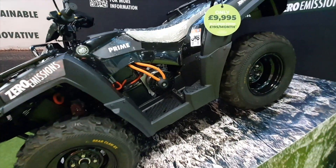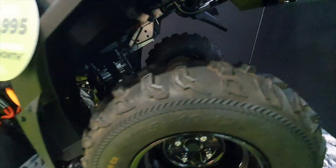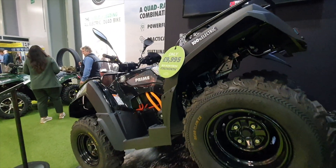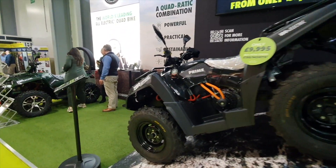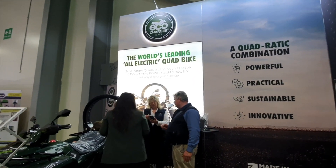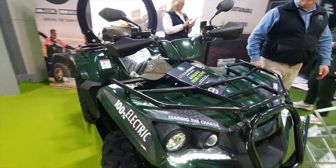Couldn't not take pictures and videos of these electric quad bikes. If you've been on a quad bike and had fun, imagine the fun you can have on an electric one. The smaller one was £10,000 and this one was £15,000 — differences in power, battery, etc. Farms and fun — let's have some.